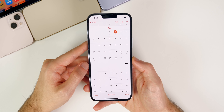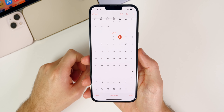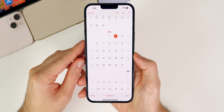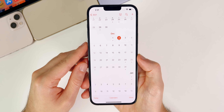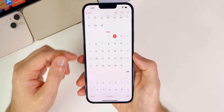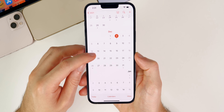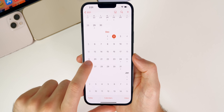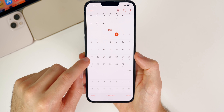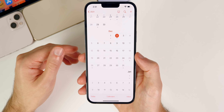Today is December 2nd. Next week is the week of the 6th, which was my original prediction for when the final could be released. That's still possible, but I think we're going to see an RC build next week. There's a possibility of beta 5, but we're running out of time with the holidays, so I'm leaning towards the RC the week of the 6th and the final on the week of the 13th. The week of the 20th is the very latest.